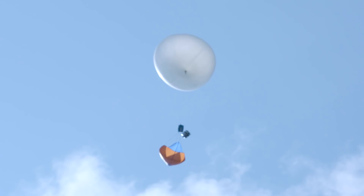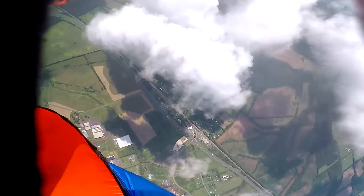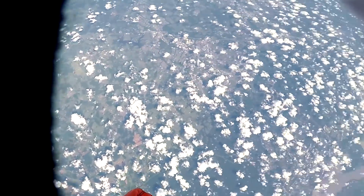Our balloon went really high up in space. And you could see all the clouds and you could see North America. We could see the outer blue lining of the atmosphere.